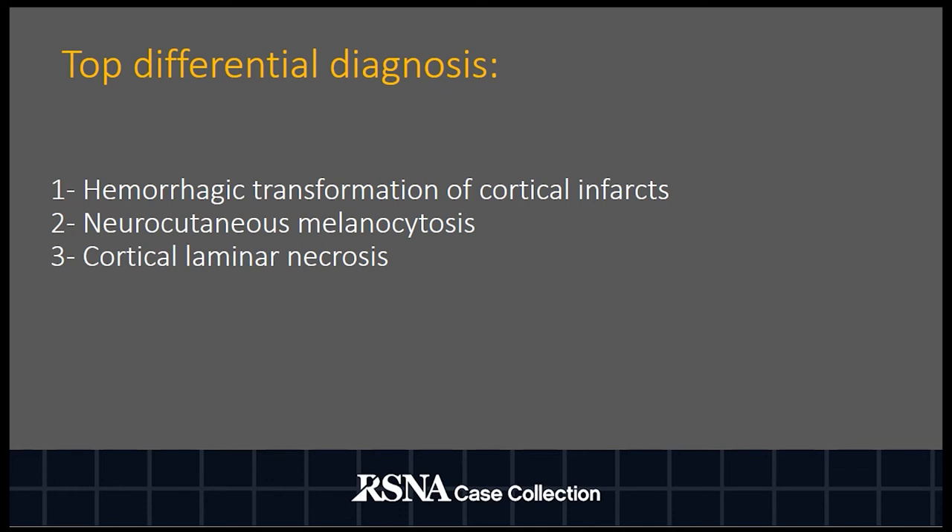Cortical laminar necrosis, a consequence of oxygen or glucose deprivation of neurons in the cortex of the brain, was also considered, but hyperintensities in the cortex on T1-weighted imaging are usually found in that condition.